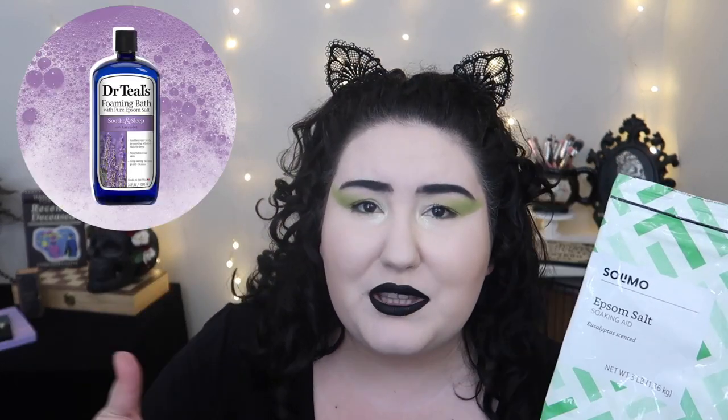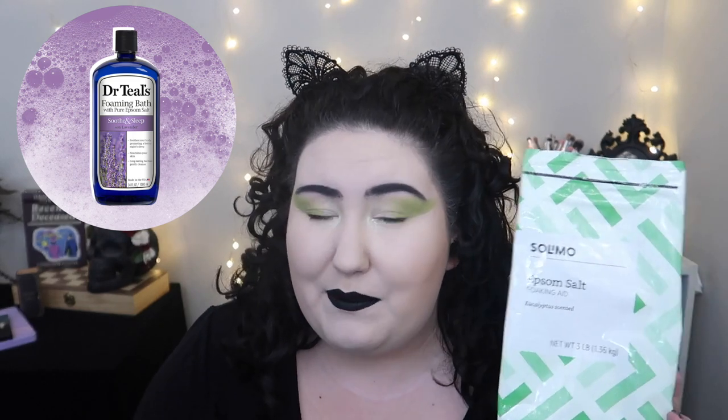Next I have an empty bag of Epsom salt — this is the Amazon brand, Solimo. It was just okay, honestly. The regular Epsom salt you get at Target is a lot better. Next I have two empty body creams from Bath and Body Works.